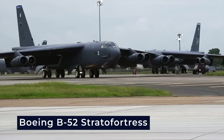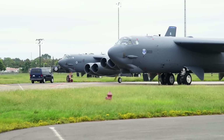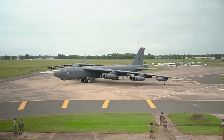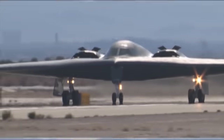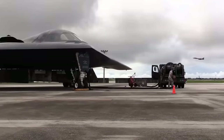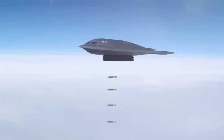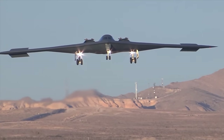The Boeing B-52 Stratofortress, introduced in the 1950s, became an enduring icon of American military power, reflecting the lessons learned from earlier bombers. Initially conceived as a high-altitude nuclear bomber, the B-52 was adapted for low-level penetration missions and conventional bombing, with its versatility making it a cornerstone of American strategic air power throughout the Cold War. The Northrop Grumman B-2 Spirit, introduced in the early 1990s, incorporated advanced stealth technology making it nearly invisible to radar, allowing it to penetrate heavily defended airspace and deliver precision strikes with nuclear or conventional munitions.